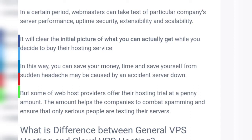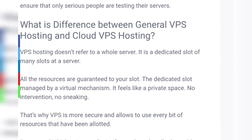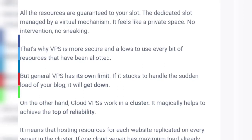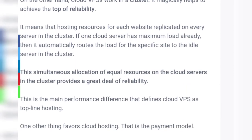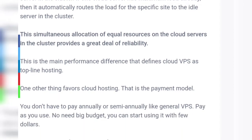What is the difference between general VPS hosting and cloud VPS hosting? VPS hosting doesn't refer to a whole server — it is a dedicated slot among many slots on a server. That's why VPS is more secure and allows you to use every bit of resources that have been allotted, but general VPS has its own limits. On the other hand, cloud VPS works in a cluster, which helps to achieve the top reliability. This is the main performance difference that defines cloud VPS as top-line hosting.